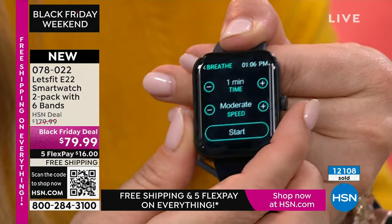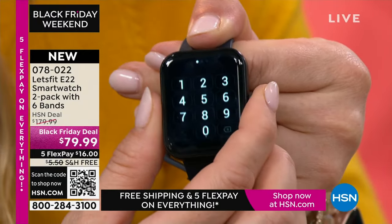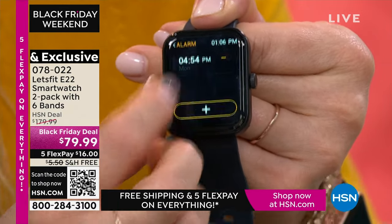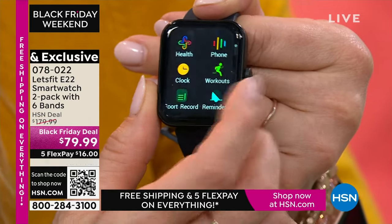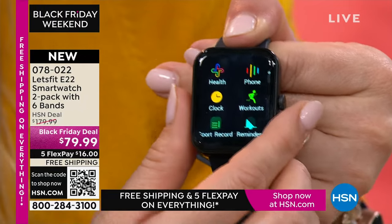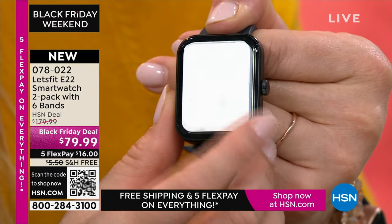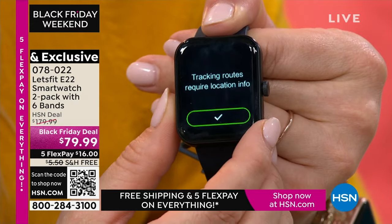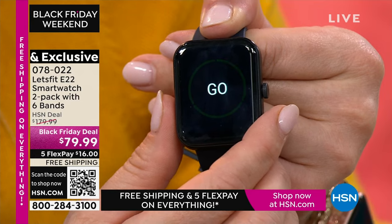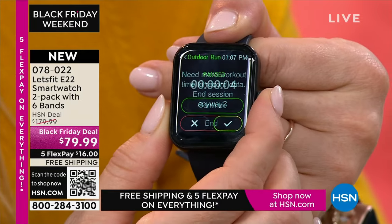You've got blood oxygen monitoring, stress scores, and breathing exercises — great for New Year's goals of calming down. There's a dial pad so you can add contacts to make and take phone calls from the app. More alarms, timers, and stopwatches than ever, plus reminders — great for anyone who has to take medication at the same time every day. You'll get more info about your workouts, distance, and there are 100 sport modes.